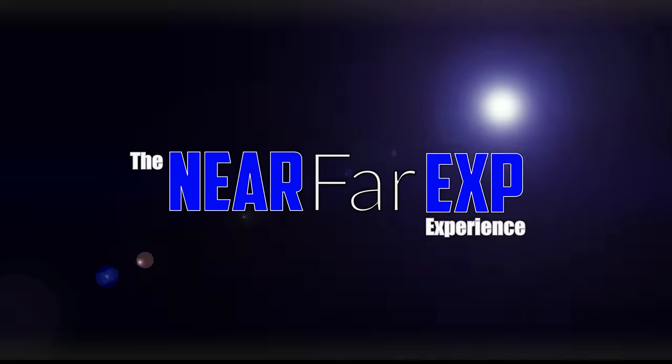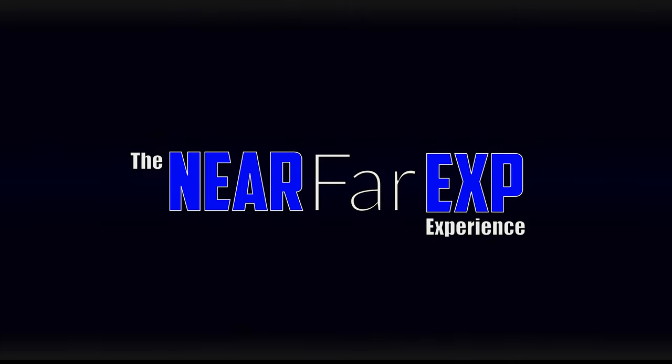Alright guys, that is going to do it for this video. We hope you enjoyed it. If you'd like to see the inside of the plantation house, let us know — we'll try to get inside. There's a lot of history in there and I think there's still a lot of old artifacts inside that would be pretty cool to see. Make sure to like and subscribe and we'll see you on the next one.